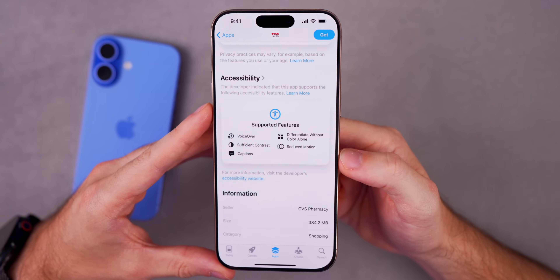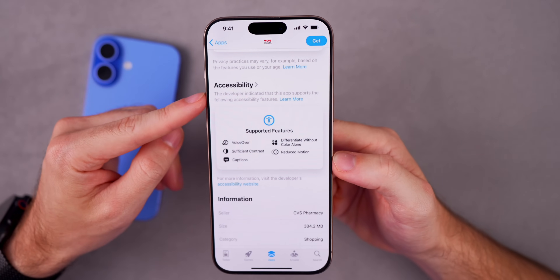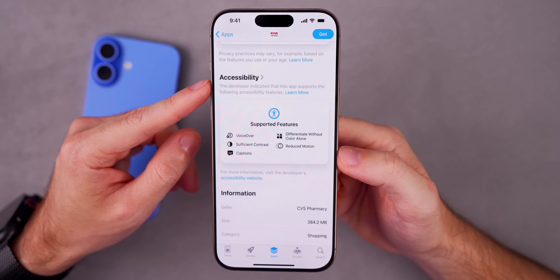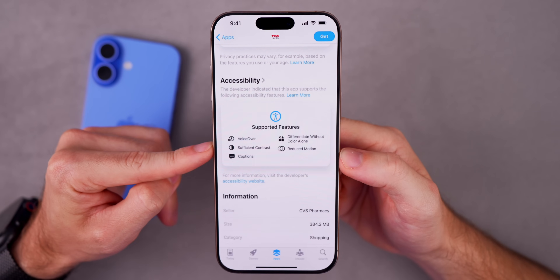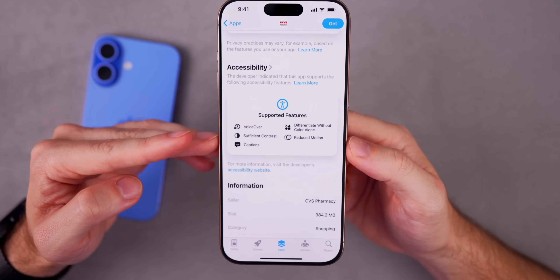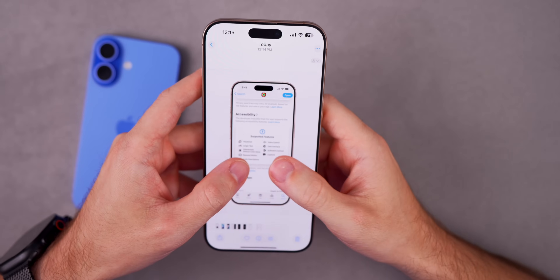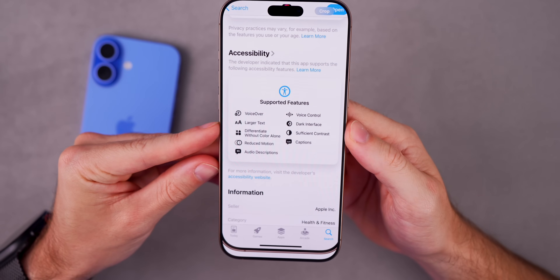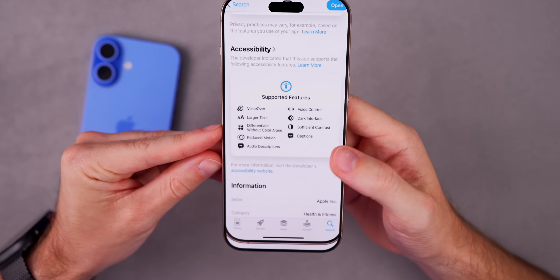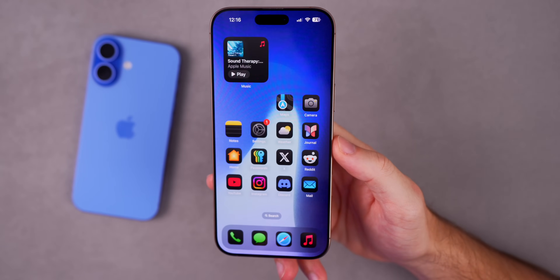Here's another interesting one coming in iOS 19 inside of the App Store: accessibility nutrition labels. When you go into an app like CVS Health and scroll down, there's going to be a new accessibility section showing the supported accessibility features inside of that application. CVS supports VoiceOver, captions, reduced motion, and so on. The Fitness app, for example, supports larger text, differentiate without color alone, and several other accessibility features.